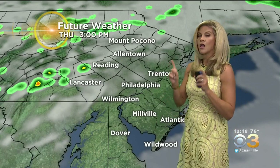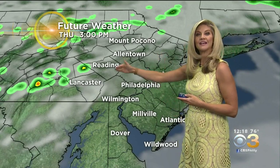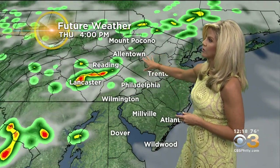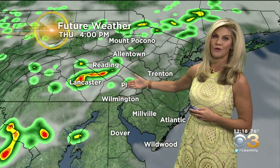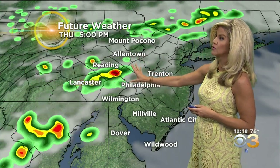Future weather shows us pretty well. The one change from earlier this morning is that it looks like this may get in here an hour early for some of the north and western counties. Berks and Lancaster counties could be in the thick of things as early as 4 o'clock. So after-school activities, soccer practices, those kinds of things could be getting shortened in those areas.